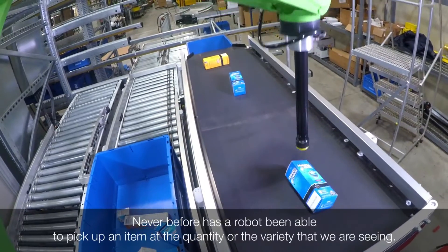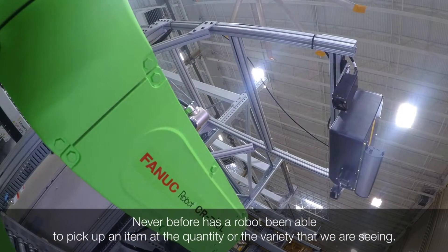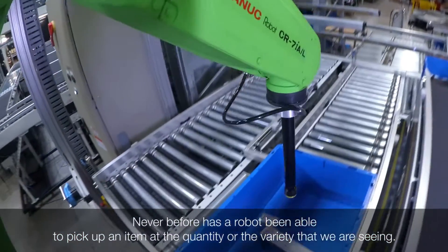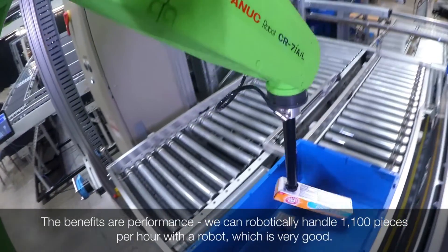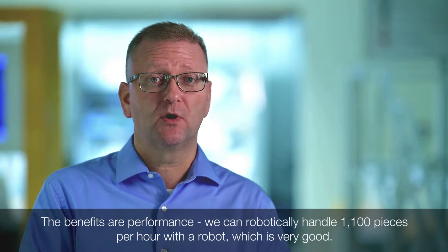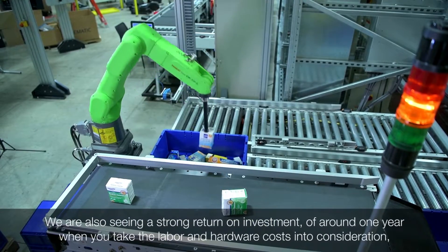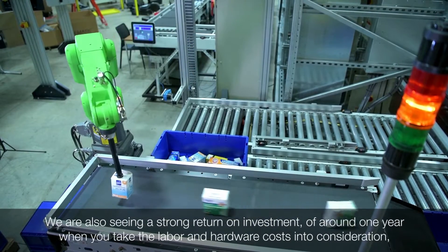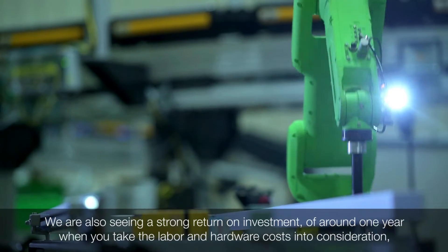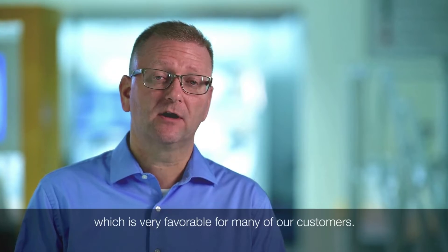Never before has a robot been able to pick up an individual item at the quantity or variety that we're seeing right now. The benefits are performance — we're able to robotically handle up to 1,100 pizzas per hour, which is very good. We're also seeing a really good ROI of around one year when you take labor and hardware costs into consideration, which is very favorable for many of our customers.